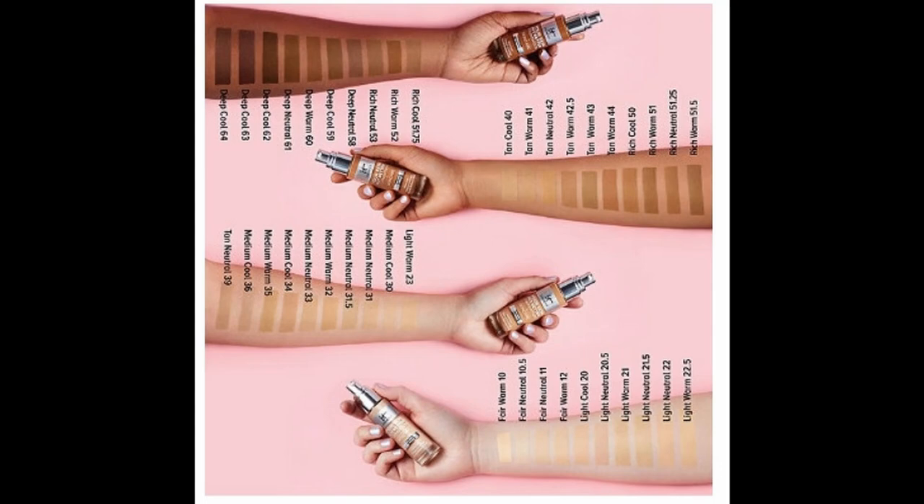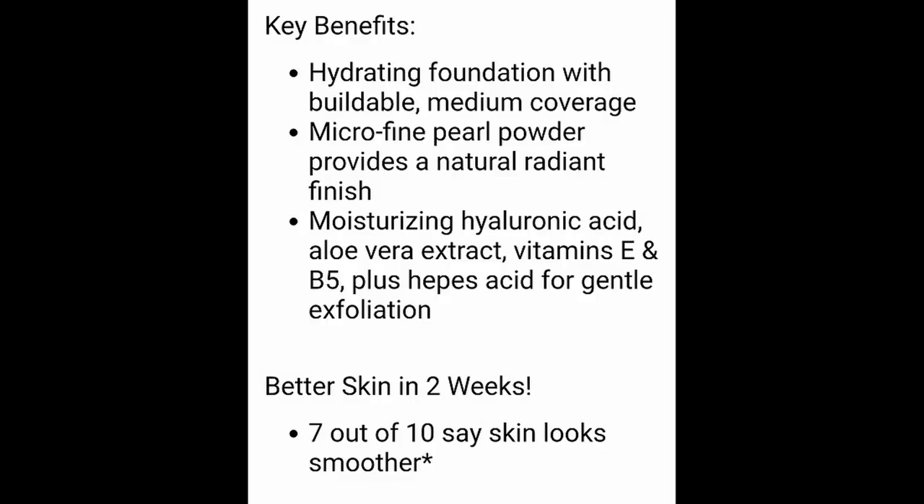This comes in 40 shades. It doesn't have an SPF — I was reading the French side. What's really unique about the It Cosmetics Your Skin But Better Foundation Plus Skincare is that it is supposed to improve the look of your skin in two weeks. Those are pretty bold claims, but that's what it says. It states it's water-light, medium coverage, and a natural radiant finish.